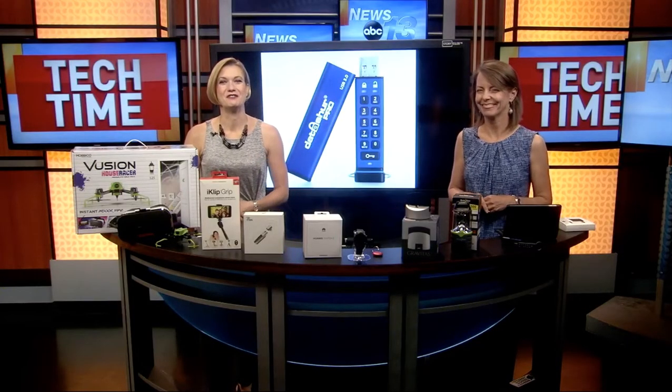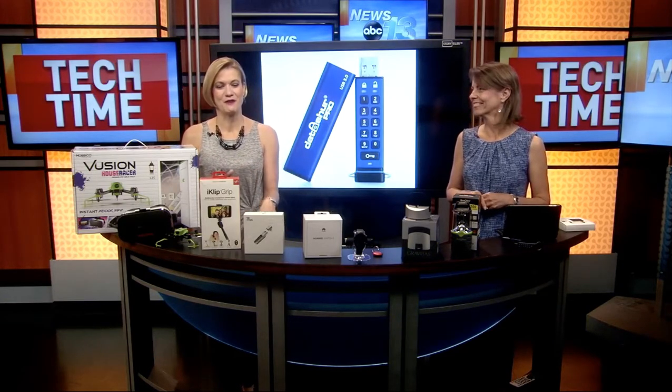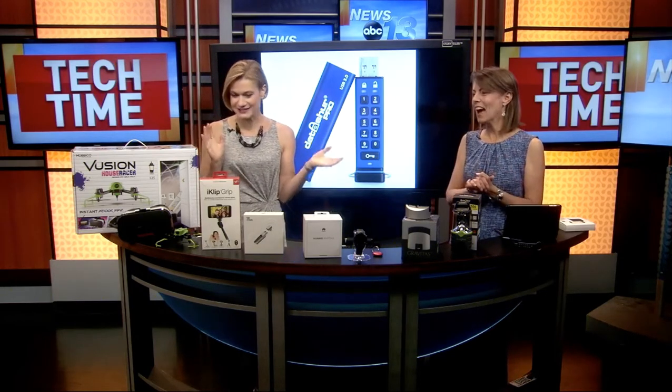Father's Day is coming right up, so are you ready for dad's big day? Technology consultant Francie Black is here to show us some cool gadgets and gizmos. She's got a lot of stuff to go through — certainly something will be good for dad on his wish list. You've got all kinds of stuff!